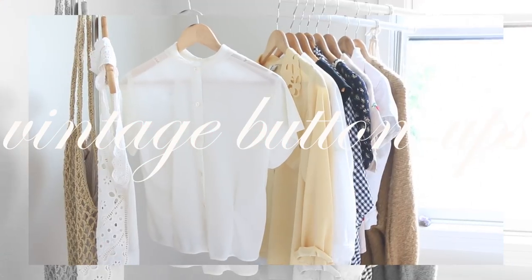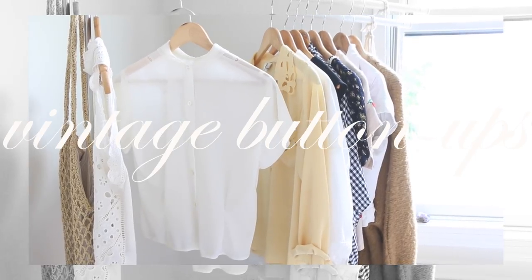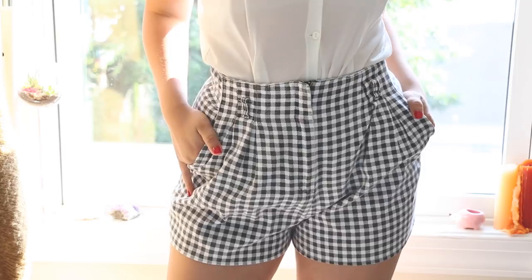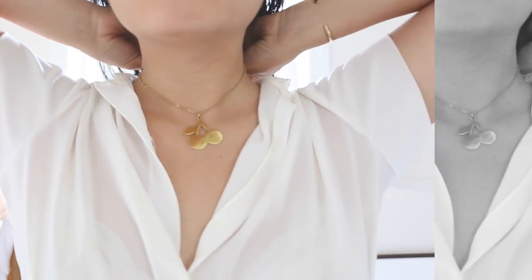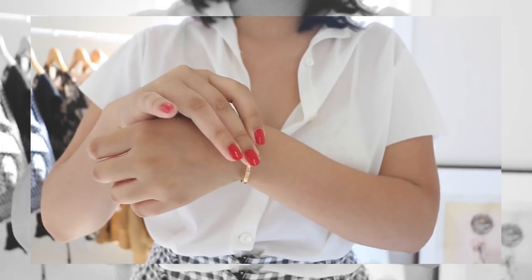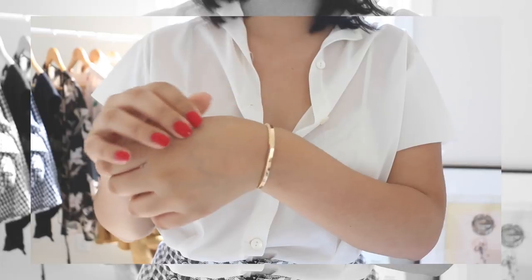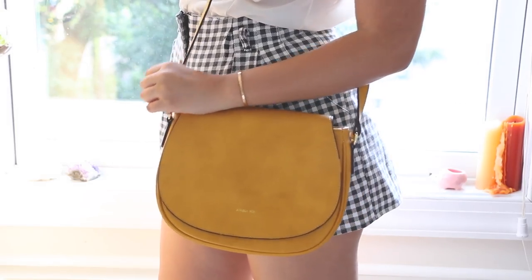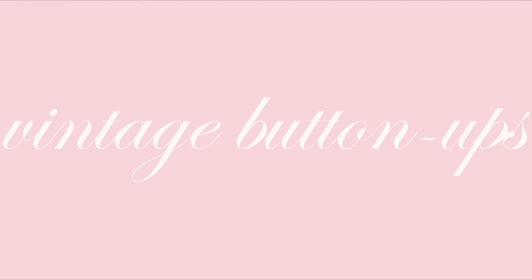Vintage button-ups were also a go-to for me this summer because their interesting details always keep me having a little more fun while styling my everyday outfits. I love this one for its back detailing. For bottoms I went with gingham shorts and the same frames to keep the look smart. I've been really into dainty gold jewelry, and I added a pop of color with a faux leather mustard bag.